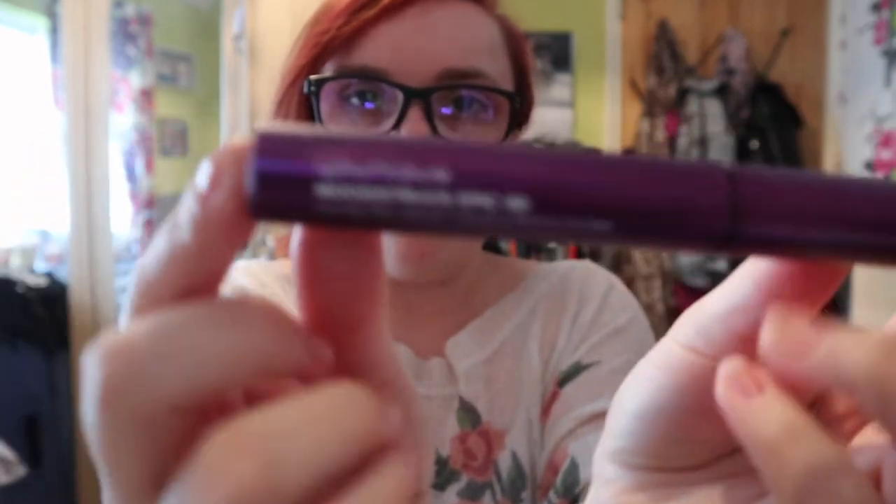I wanted to say as well — I picked up their unique mascara a couple of months ago and I swear by this, I love this product. Sometimes I just put this on and don't put any other makeup on, and it makes you feel so content. It's the Moonstruck Epic 4D mascara for reference.